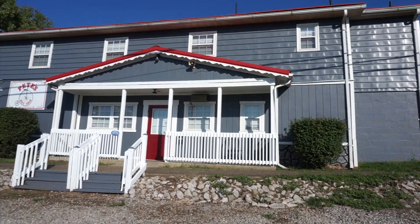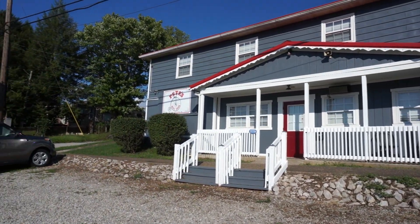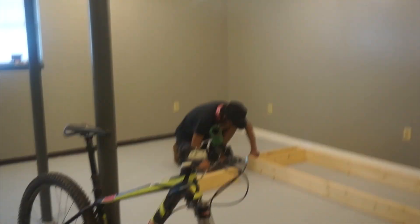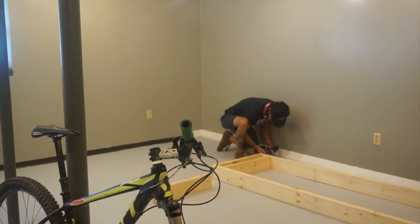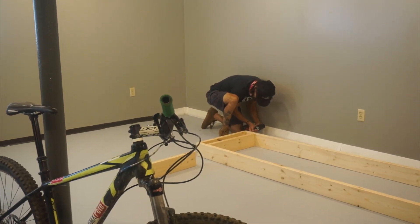In today's video, we're going to check out the new outside of Pete's bike shop and we're going to be building some bike racks. This place is really coming together. Since I'm starting this project with no money, I'm going to have to build the bike racks myself.